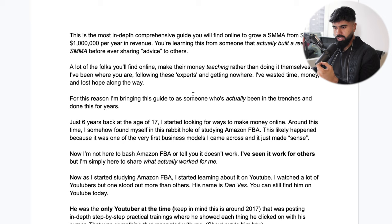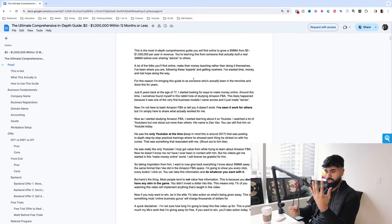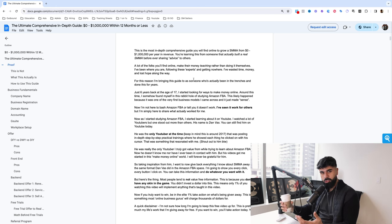It just made sense. You have a platform like Amazon, you have physical products, and you just sell these physical products on Amazon. It was super straightforward — not a complex, hard-to-understand business. This training is not about Amazon FBA, and I'm also not here to bash it. I have seen Amazon FBA work for other people, but I'm simply here to share with you what worked for me.